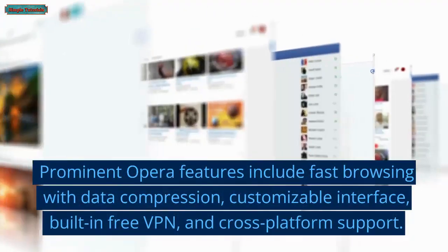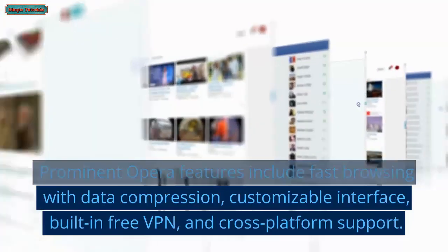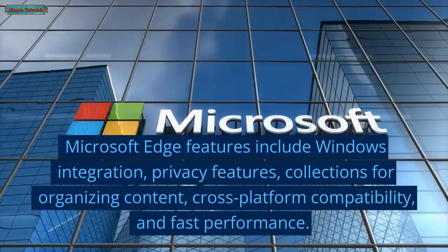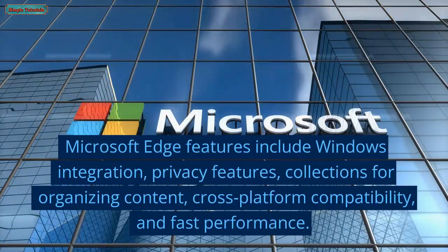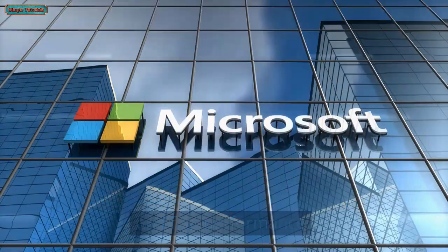Prominent Opera features include fast browsing with data compression, customizable interface, built-in free VPN, and cross-platform support. Microsoft Edge features include Windows integration, privacy features, collections for organizing content, cross-platform compatibility, and fast performance.